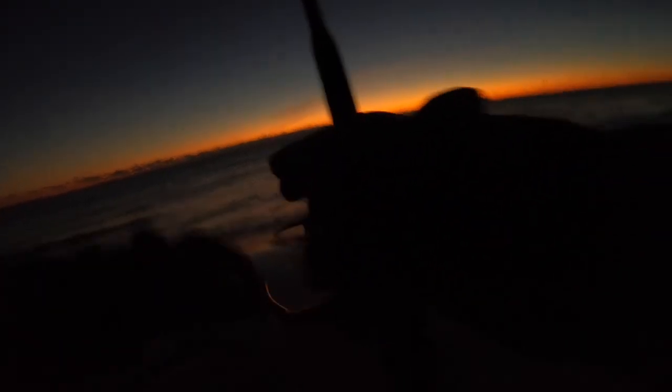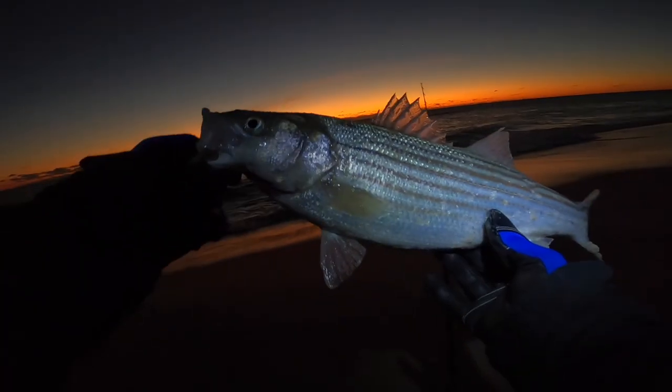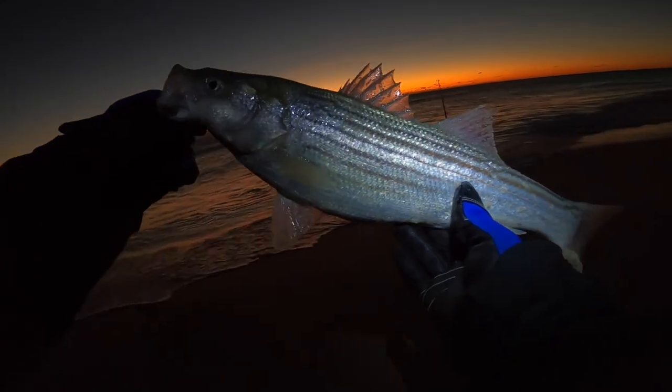There we go — first fish of the morning, that's what I'm talking about! It's a nice chunky bass. Heck yeah guys, nice schoolie. Let's let that fish go. Definitely a sand eel bite.